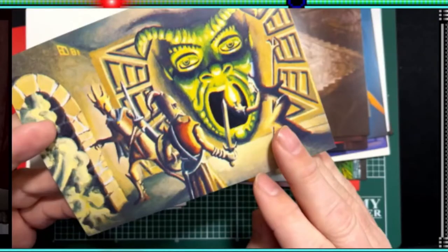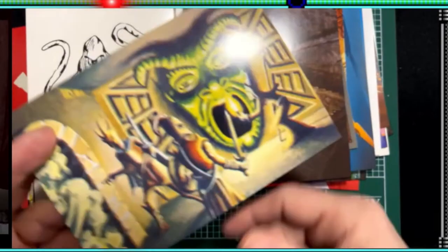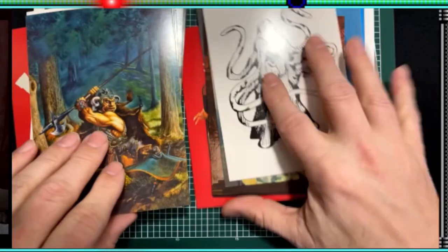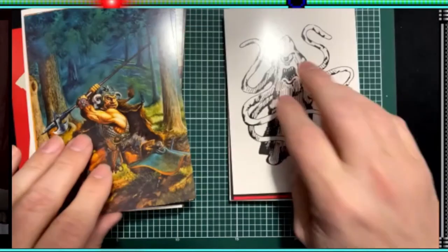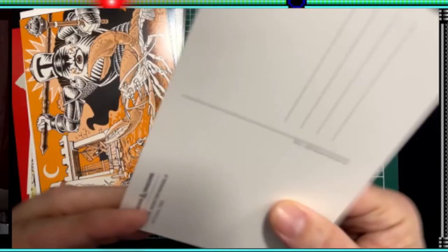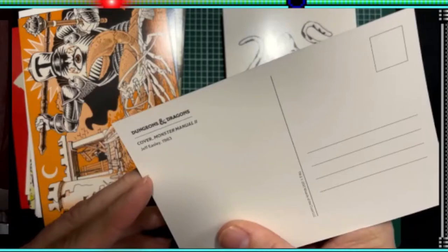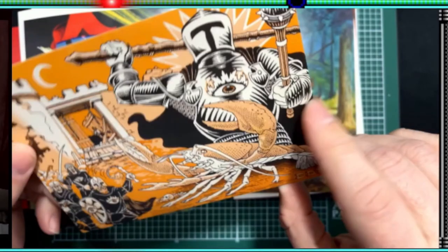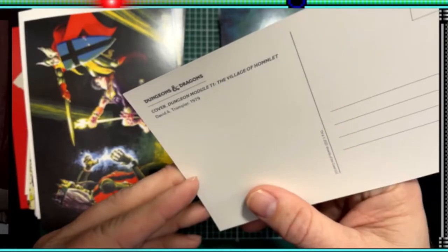Here is this guy from the Dungeon Module S1 reprint by Errol Otis, 1981 — stick your hand in his mouth and see what happens! If you ever play that and you see this green guy, you'll definitely want to stick your hand in there. Here's a Roper from 1977 — not the Three's Company Roper, a different roper from 1977. Monster Manual 2 by Jeff Easley, 1983.